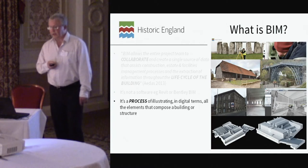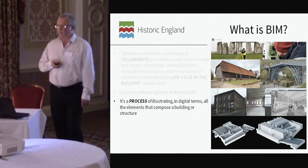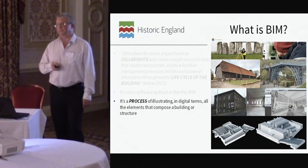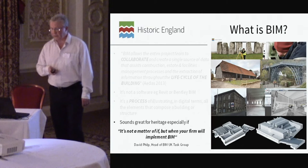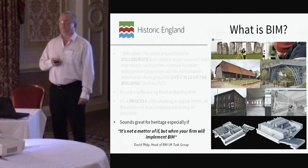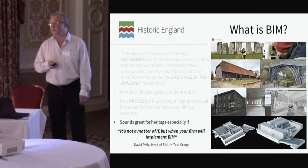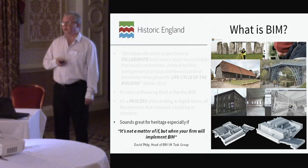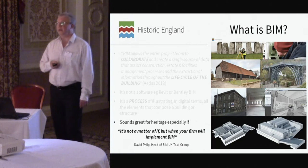BIM is not software — it's not Autodesk Revit, it's not Bentley BIM. It's a process that enables us to digitally illustrate a building and the components it's constructed of. This sounds brilliant for heritage, but there are people out there saying it's not a matter of if but when your organization will implement BIM and get on the BIM bandwagon.